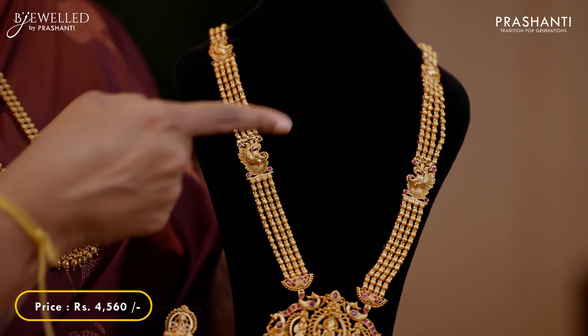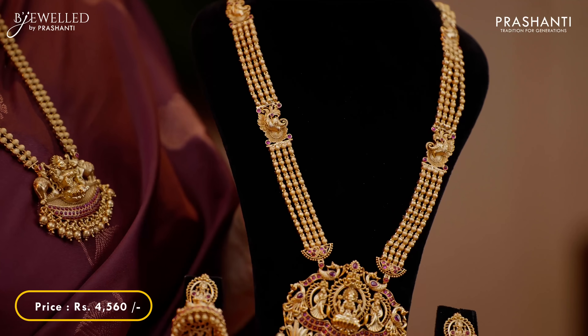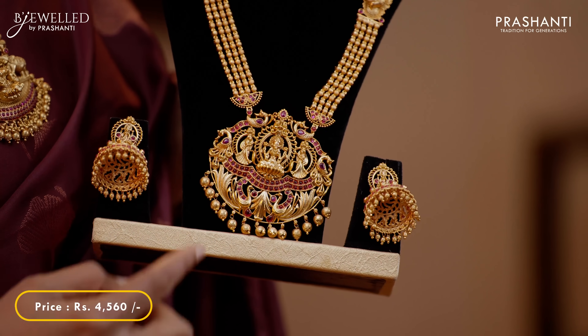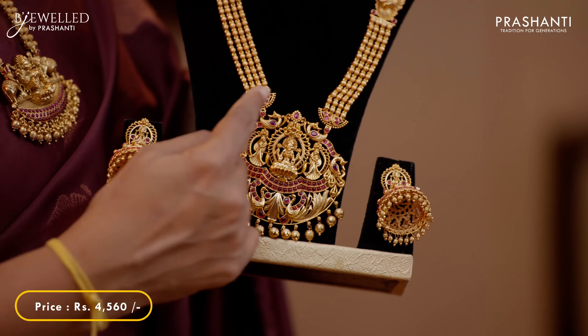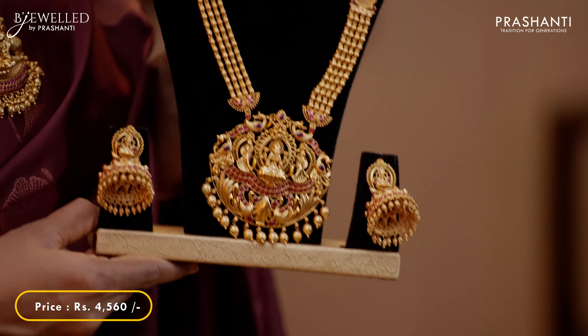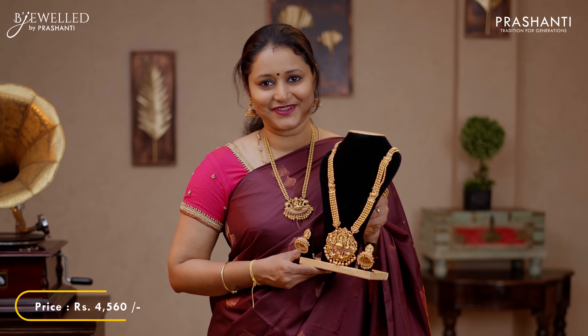One more long Lakshmi harem with triple layer of chain with small peacock pendants along the chain. This has got a beautiful Lakshmi pendant at the center with hanging golden balls and gemstones, and a matching Lakshmi Jumka with pink gemstones. This set is priced at 4,560.